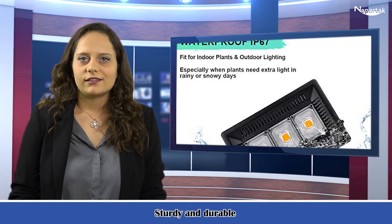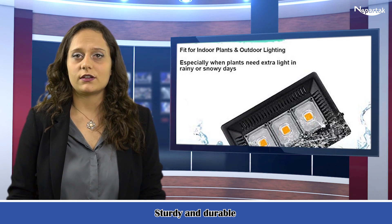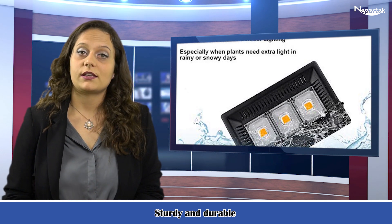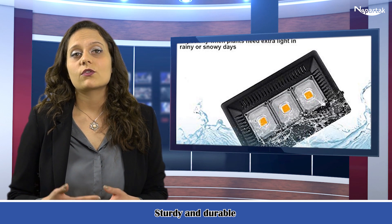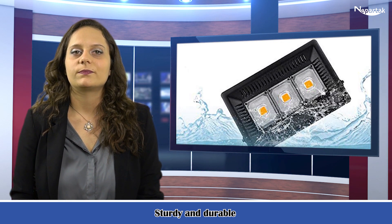Waterproof plant light. IP67, highly water-resistant and dust-proof. The grow lamp is suitable for both indoor and outdoor plant illumination, especially when plants need extra lighting in rainy or snowy days. No need to worry about damage caused by water seepage. Promises you a safe and warm greenhouse.